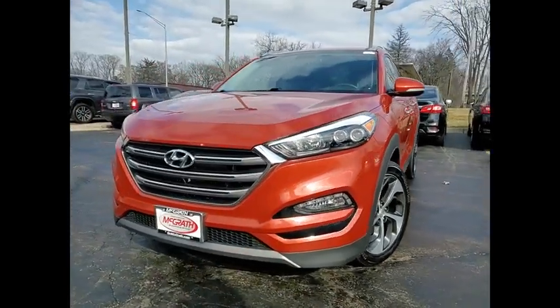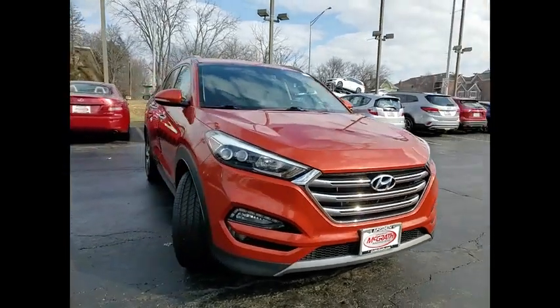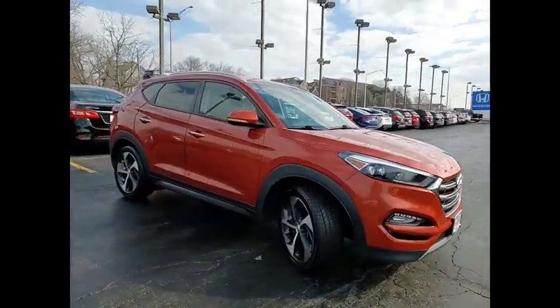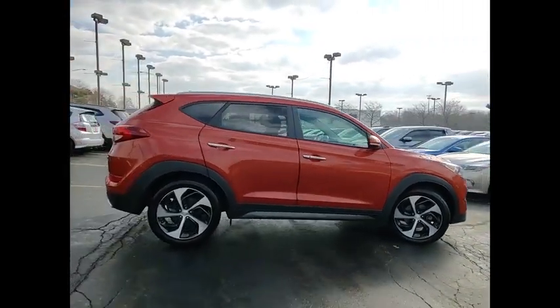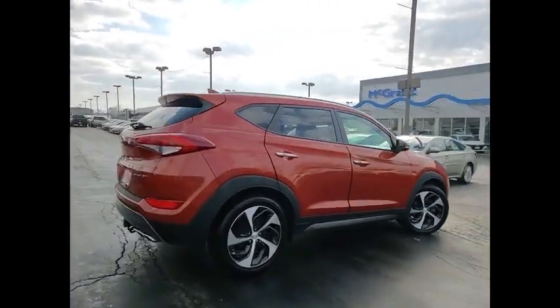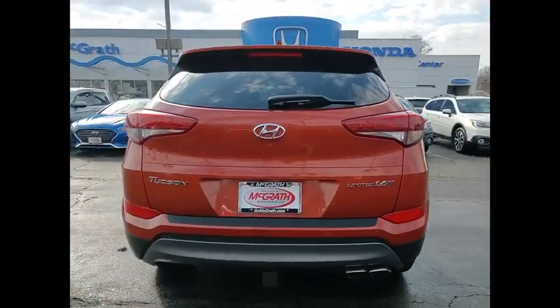Come test drive the 2016 Hyundai Tucson. The Hyundai Tucson is Hyundai's first CUV to be designed in Europe. Tucson takes the boxy utility vehicle and transforms it with flowing curves, graceful lines, and style to spare — it's the future of the crossover.